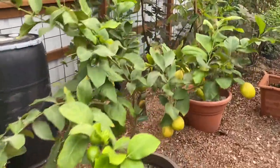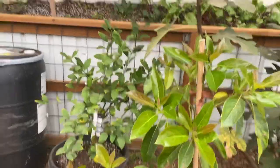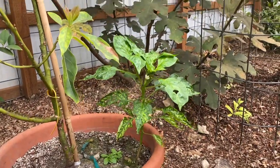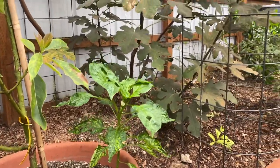Eureka lemon. Some Meyers lemon. This is avocado. A little pepper plant that started — found its way into this pot by seed somehow. It's gotten munched a little bit by some of the flies but doing just fine.